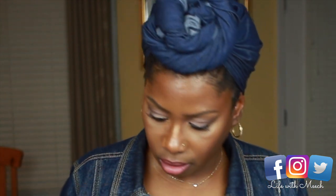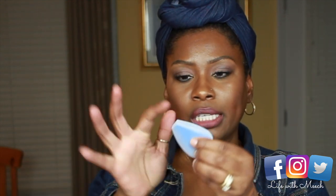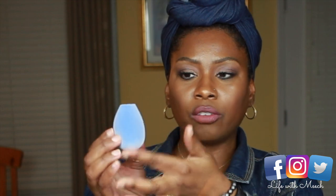I blended it out with this Juno & Company Microfiber Fusion Sponge that I got for the first time because of Alyssa Ashley — she said it was really good. They come all sealed. It's flat on one side, flat at the top, and then rounded.